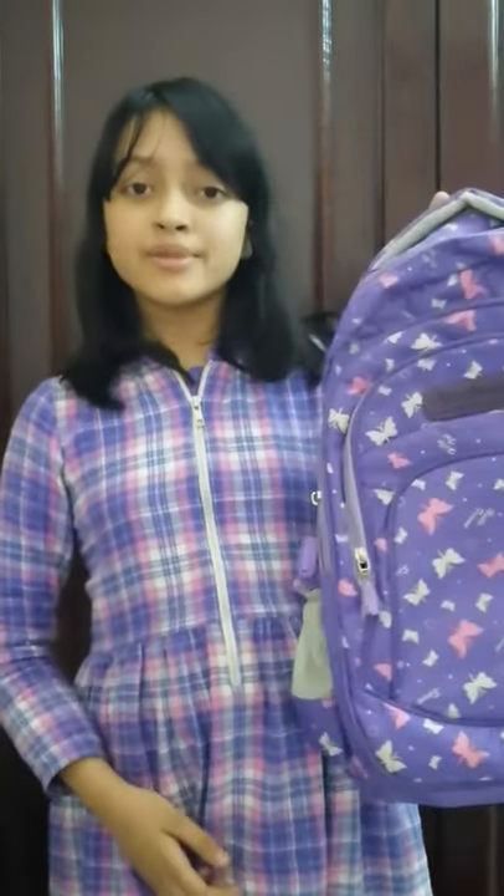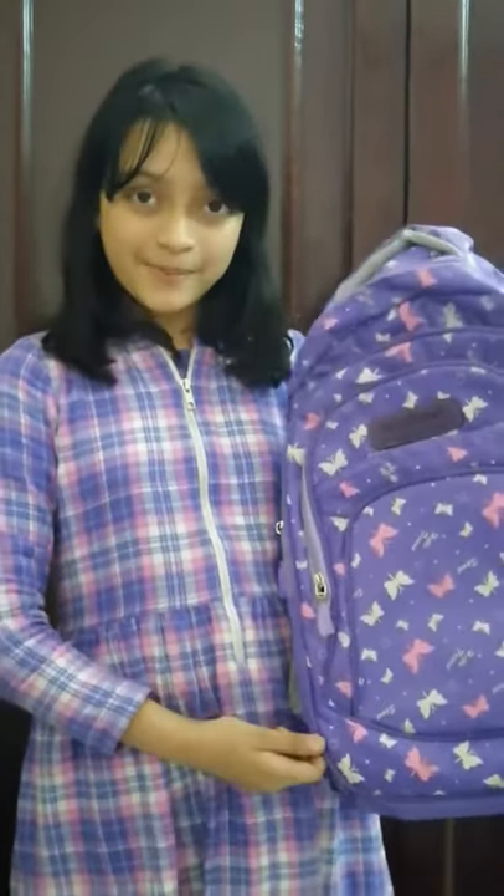Hi everyone, I'm Marisha and I'm from Class 4. Today I'll talk about my backpack. This is my backpack my grandmother gave me. I love purple color and I love butterflies too.